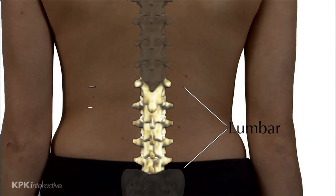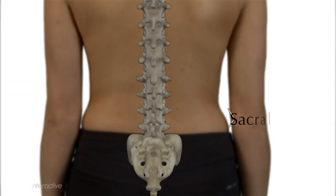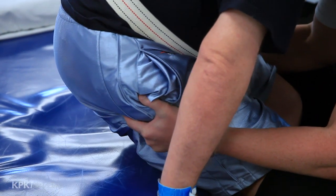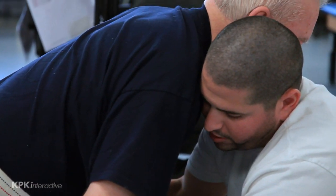The lumbar vertebrae are the five vertebrae in the lower back between the thoracic vertebrae, where the ribs attach, and the pelvis or hip bone. The sacral vertebrae run from the pelvis to the end of the spinal column. Injuries to the five lumbar vertebrae, L1 through L5, and similarly to the five sacral vertebrae, S1 through S5, generally result in some loss of functioning in the hips and legs.